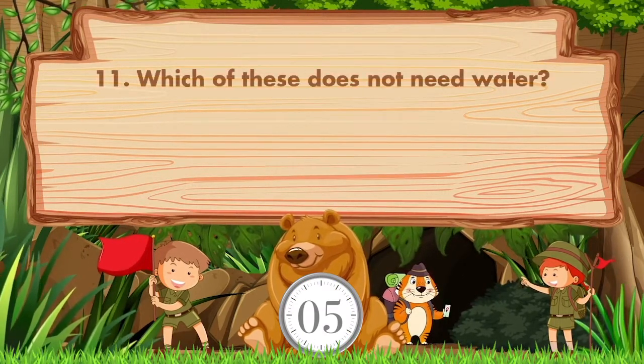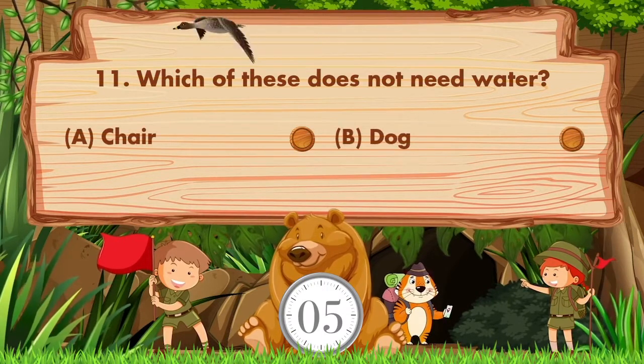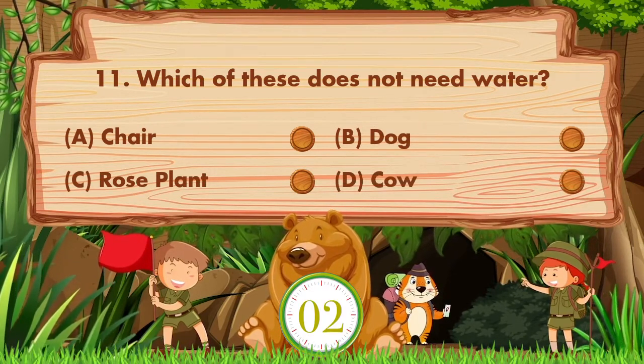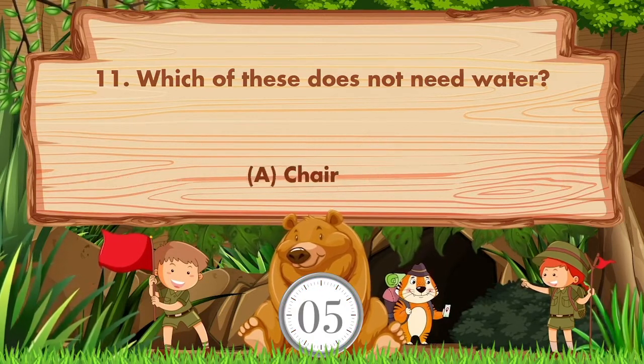Which of these does not need water? Option A: Chair. B: Dog. C: Rose plant. D: Cow. Answer is option A: Chair.